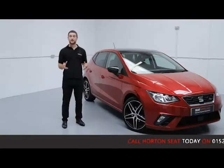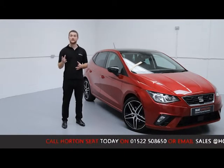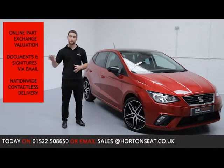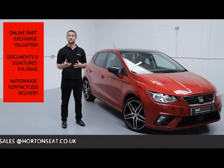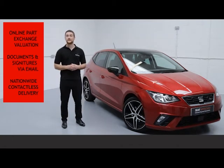Here at Onsale Online we give you the option to go completely contactless on your purchase, so you can ring up, purchase and arrange the deal all in one phone call. We achieve this by offering an online part exchange evaluation of your current vehicle, so you don't need to bring your car into the dealership. We can take care of documentation and finance online via email, and we offer nationwide contactless delivery straight to your doorstep. All vehicles are sanitised before being sent.